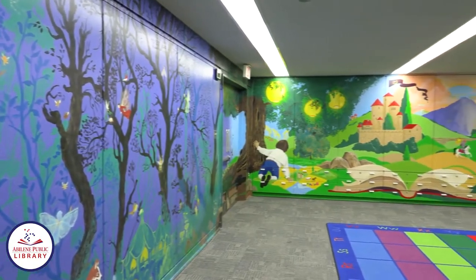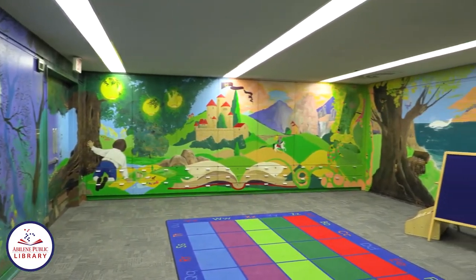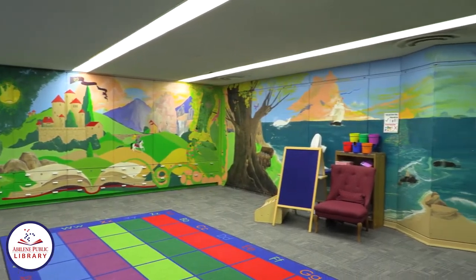This room used to be just plain blank walls until in 2006 the Junior League of Abilene and Deborah Warr came together to paint this awesome mural.